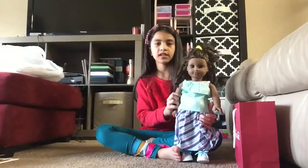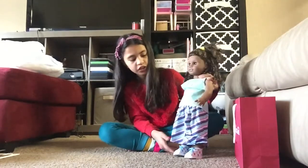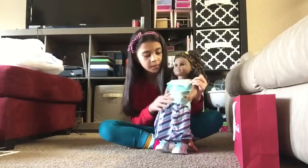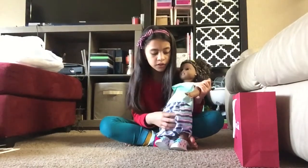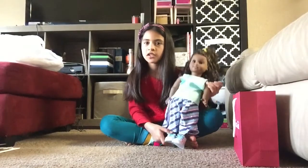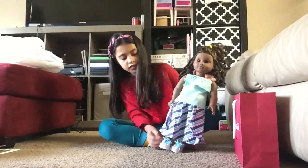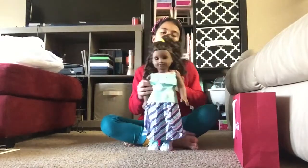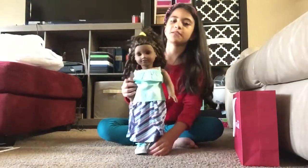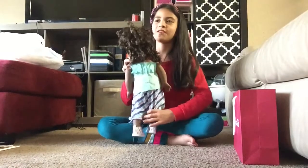This is Gabriella in her Mix and Match outfit. The top is velcro and the skirt just slides on, and the shoes you don't have to untie — you can just slide them on. She looks like one of those sporty girls who doesn't like to wear heels and just goes for sneakers.